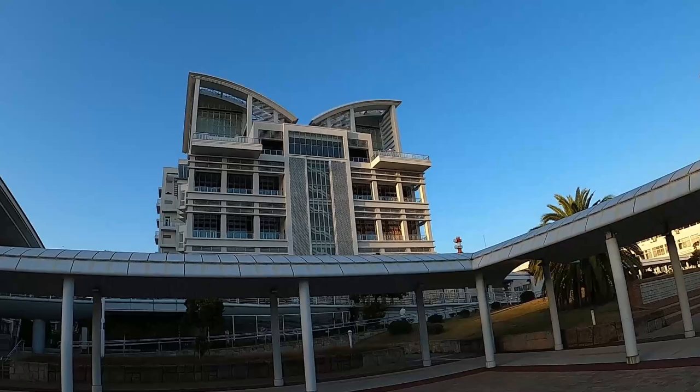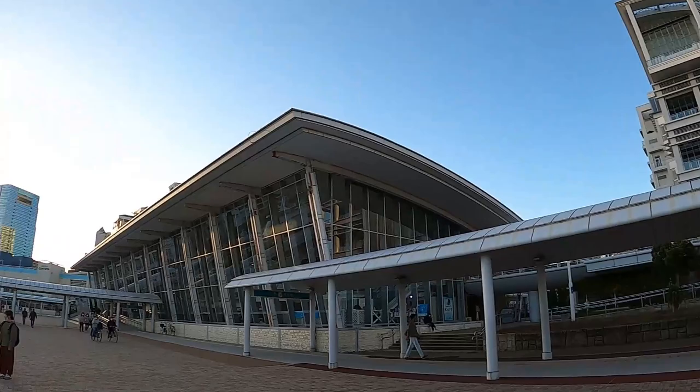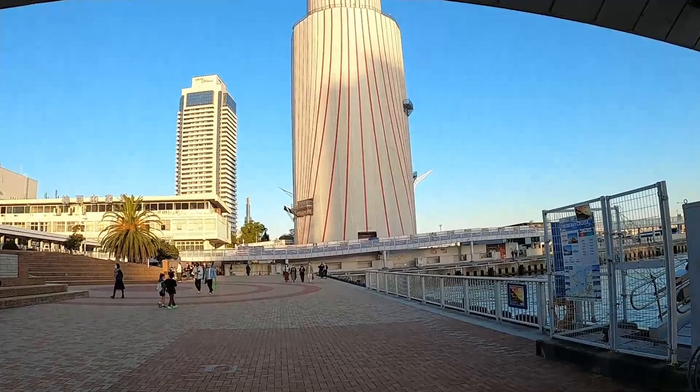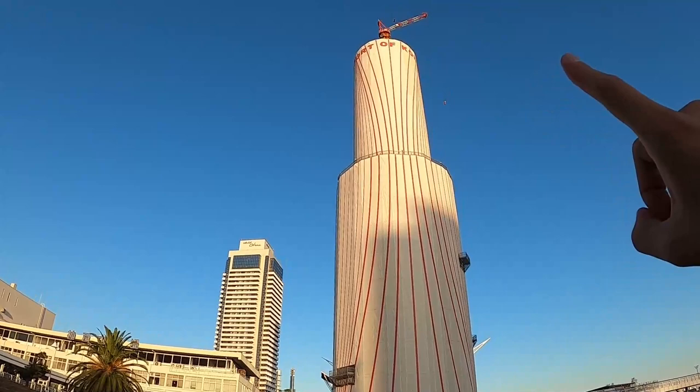I love the architecture on each of these buildings — they're all different. Around this marina and the Oriental Hotel there are a lot of cool buildings. This is the Kobe Port Tower, but it's unfortunately under construction right now. I saw pictures of it — apparently you can go all the way up to a sky deck.